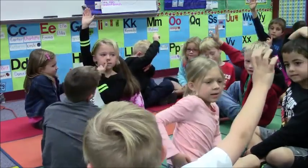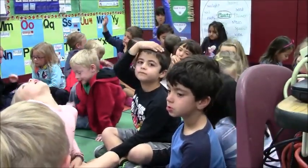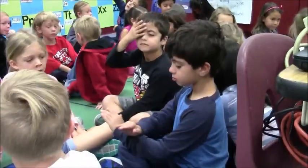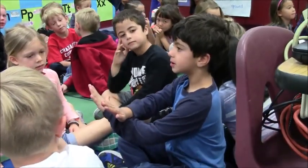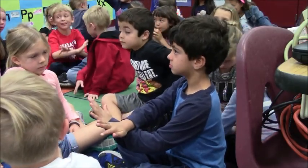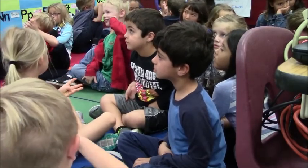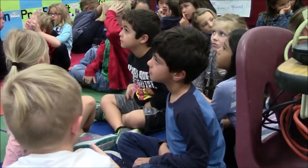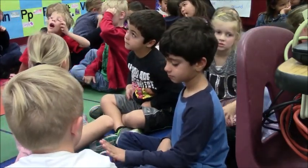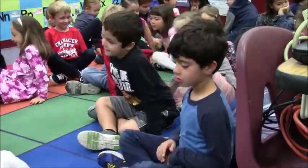Ryan, what did you guys get? Ten. How did you get ten? How did you and Hudson get ten? We just crossed our hands to make ten. So how many snails did we have? Four. And then how many more came along? Six. So your partner had six. So that gives us how many? Ten. Very good. Go back to your special spot, please.